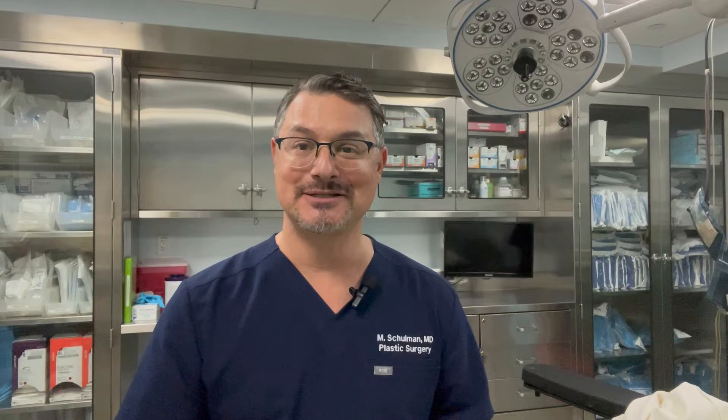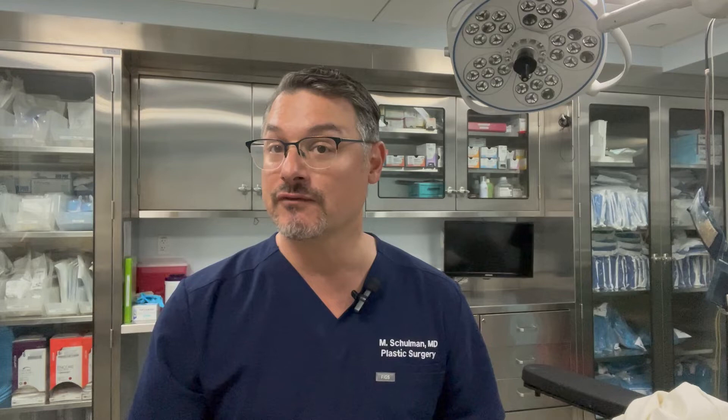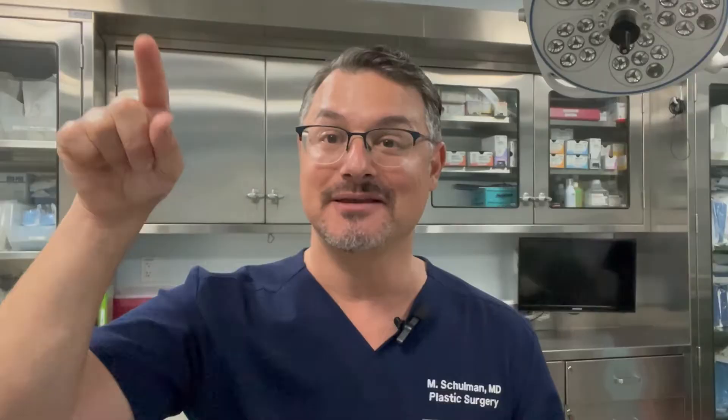I will also review the scars that you should expect. Just like with any plastic surgery procedure, there are certainly going to be scars. The scars you have will depend on the specific breast lift technique that you need. In general, the more lifting you need, the more scars you're going to have. If you just need a little bit of a lift, it may be possible to just make the scar around the areola. If you need a little bit more, you're most likely going to have a scar that goes around the areola, down the front, and underneath. During your consultation, I'll be able to tell you exactly which scar I think you need based on the specific technique I'm going to do to lift your breast.